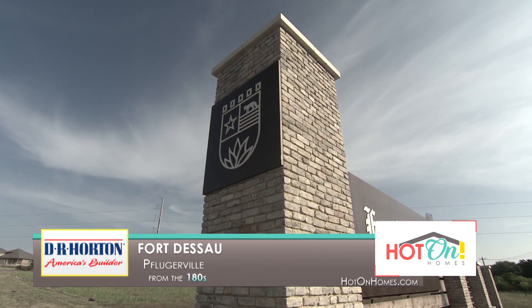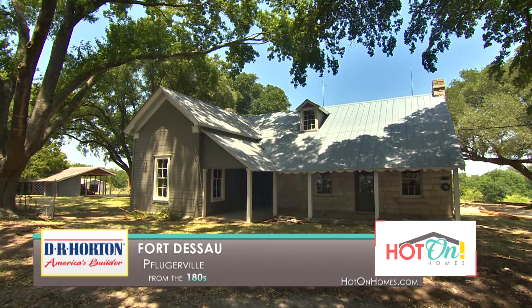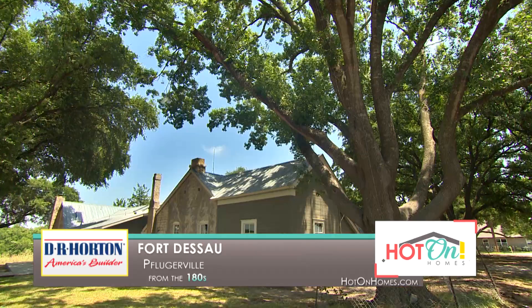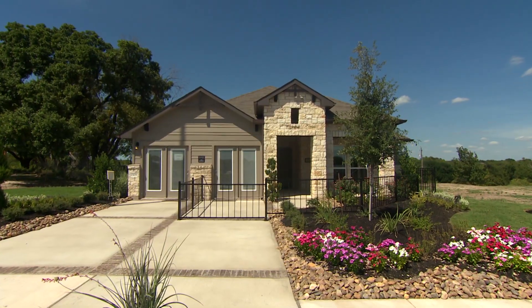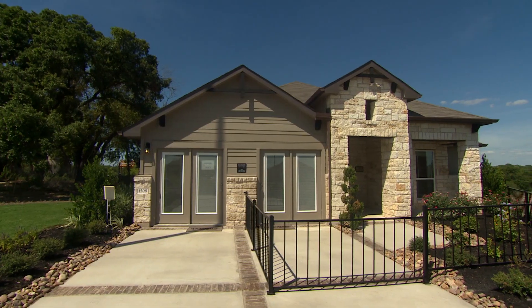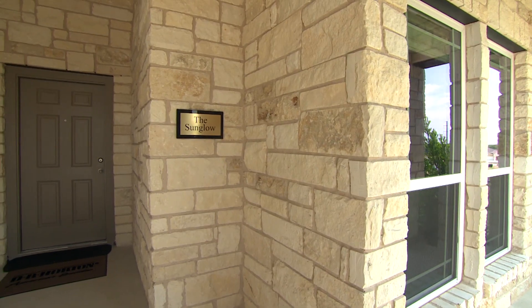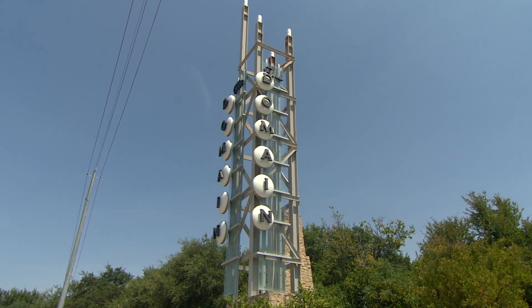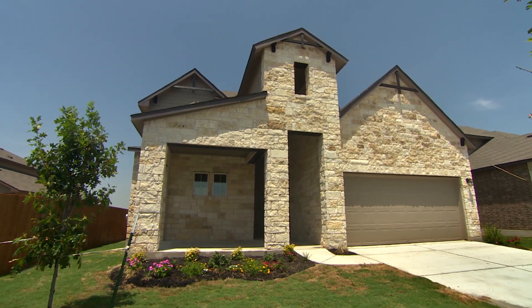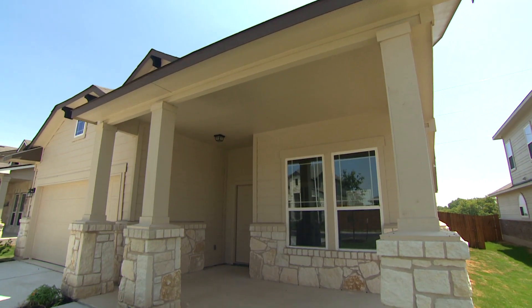Fort Dessau is a brand new D.R. Horton community that actually has a history behind it. We're using our amenities center that was actually Fort Dessau, built in the 1800s — we're restoring it and that's going to be the amenities center with a kitchen, pool, splash pad, and a bunch of fun stuff for the community to gather around. Fort Dessau is in a really neat location because we're right in northeast Austin on the border of Pflugerville, but we're still City of Austin with Pflugerville ISD schools. Really easy access to I-35 and about 10 to 15 minutes from the Domain. D.R. Horton is offering about 10 to 12 different floor plans — one story and two story — so whether you're a big family, empty nesters, or first time home buyers, we have a floor plan for you.